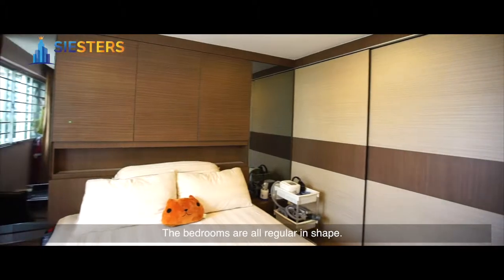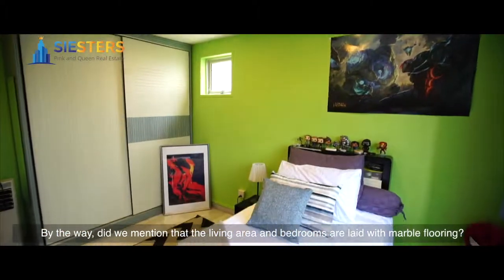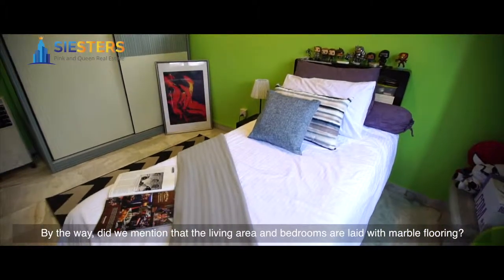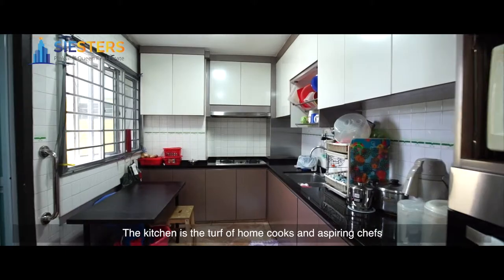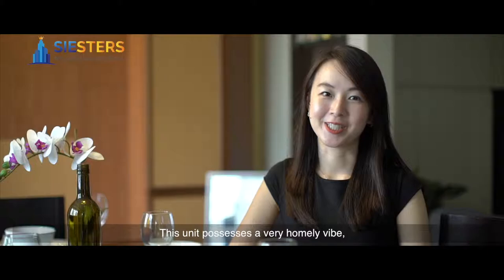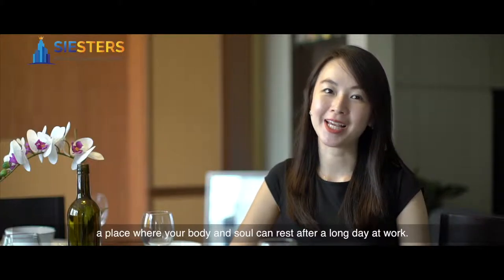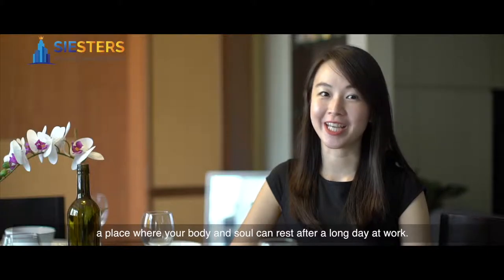The bedrooms are all regular in shape. Did we mention that the living area and bedrooms are laid with marble flooring? The kitchen is the turf of home cooks and aspiring chefs, and this space will not disappoint with its spaciousness. This unit possesses a homely vibe — a place where your body and soul can rest after a long day at work.